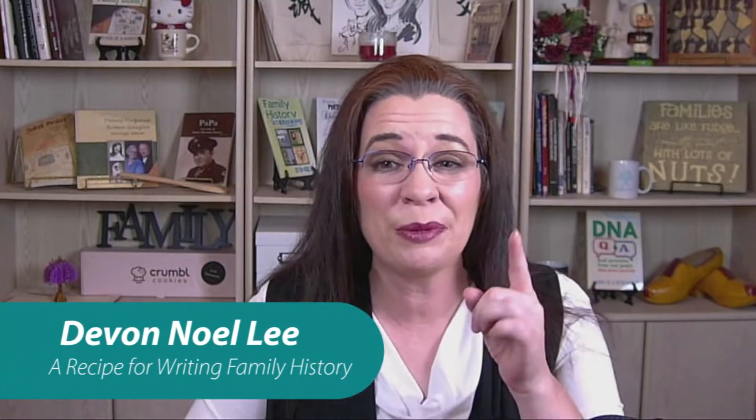Howdy! My name is Devon Noel Lee, and today I will help you help your readers dive into their family history without wincing or struggling with unfamiliar names and places.